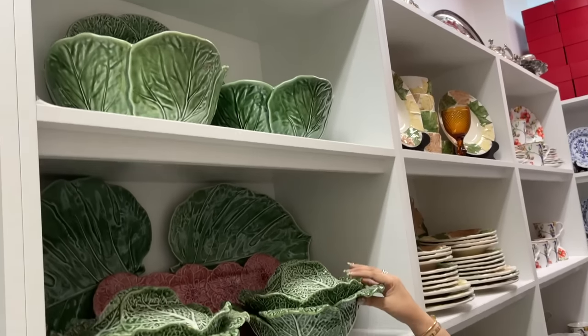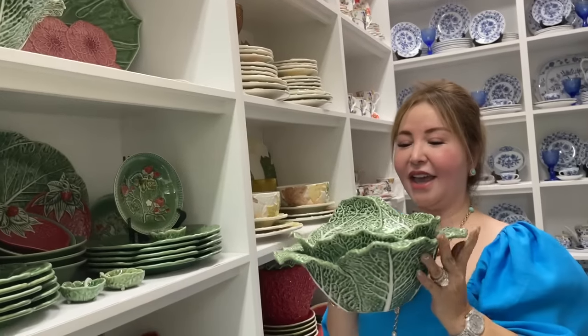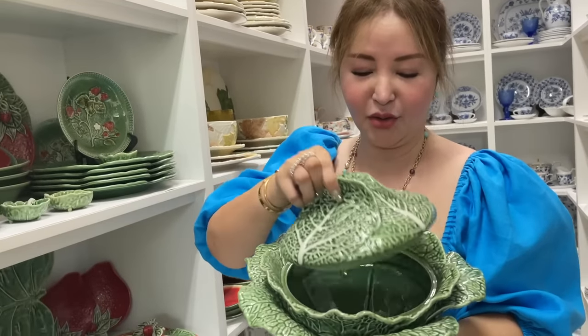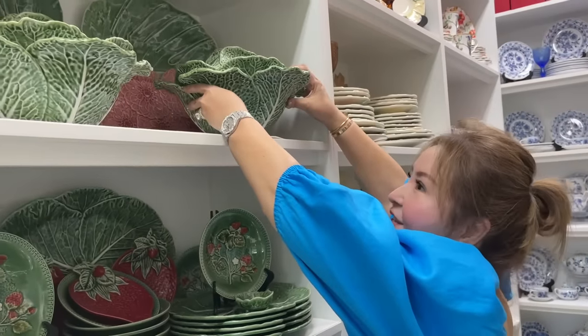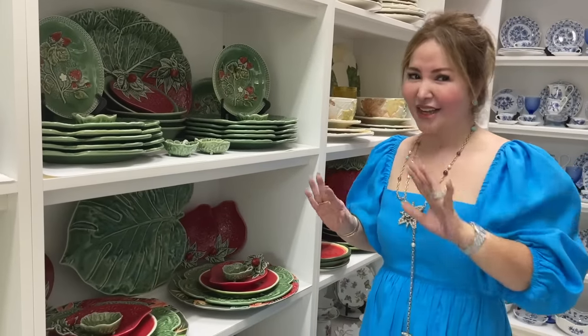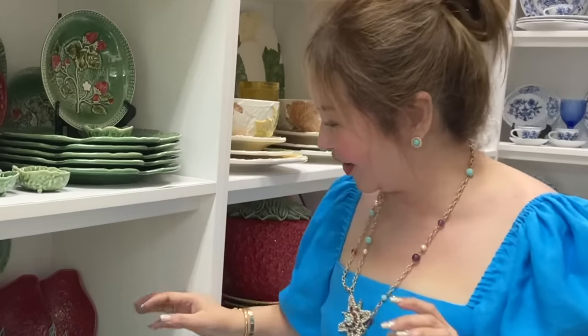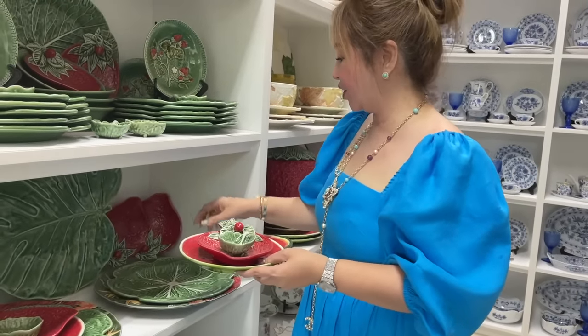This one is from Bordalio. Look how nice. And this one is like a soup bowl. This one is so nice for the soup — look, Colum style. Guys, I honestly don't know all the terms — I'm not really sure about what I'm saying. So I'm a bit stressed. But look, how nice!